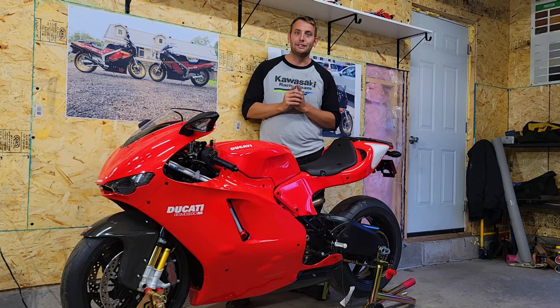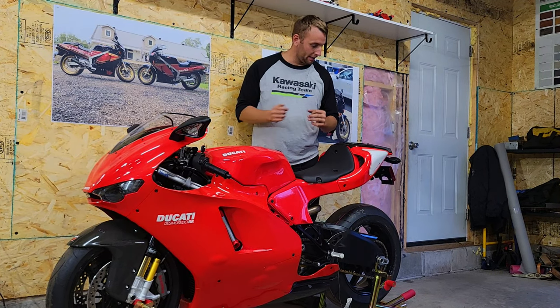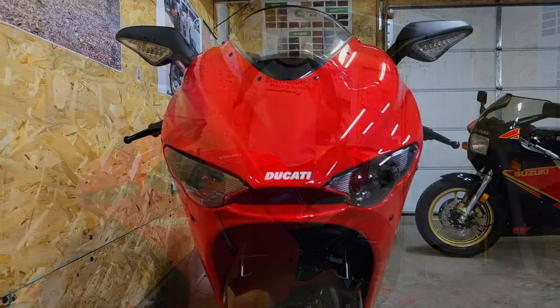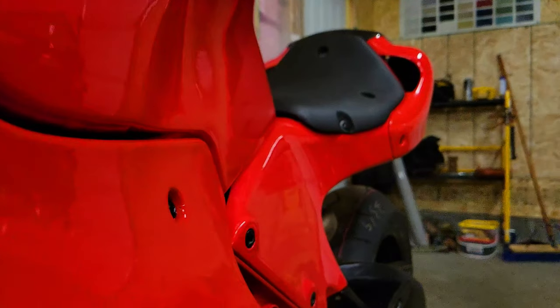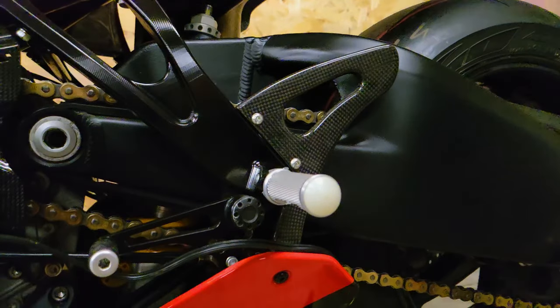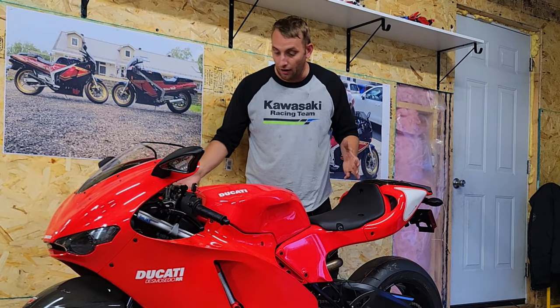Luckily, Ducati redeemed themselves with this. I mean, it's just such a sleek, beautiful, elegant design. Every single thing is there for a purpose. Keeping up with the theme of Italians, this is like the Sophia Loren of motorcycles.